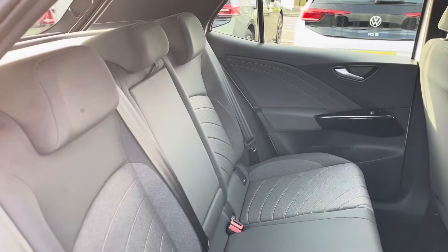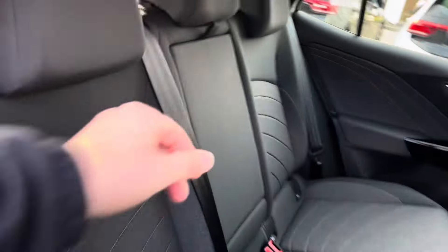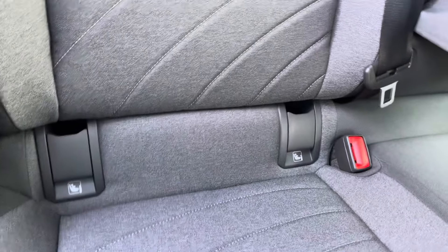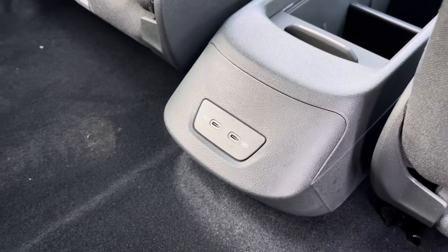Moving into the rear seating, you'll find the interior to be fitted with lovely cloth seating which features a folding central armrest with cup holders and ISOFIX mounting points. To the front you'll find USB ports for device charging.